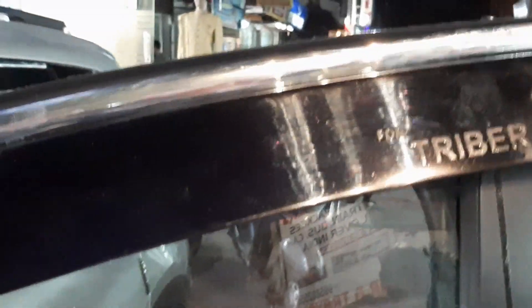Here we put the door visor. You can see the door visor — only for Triber, proper fitting door visor. You can also see the side body cladding. The door visor has a proper chrome finish.